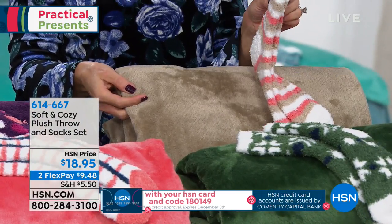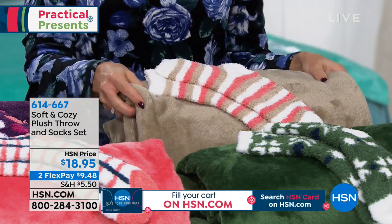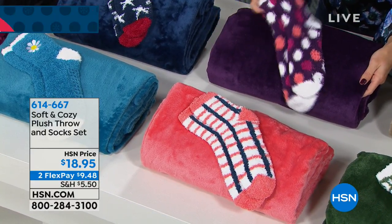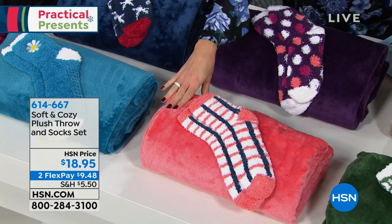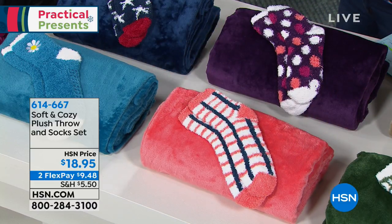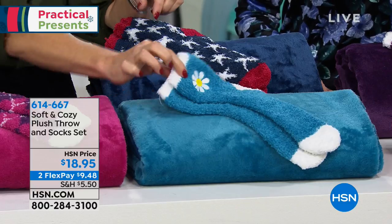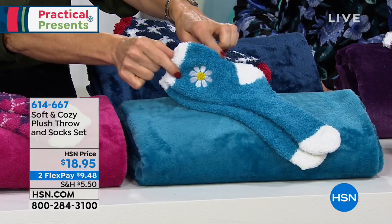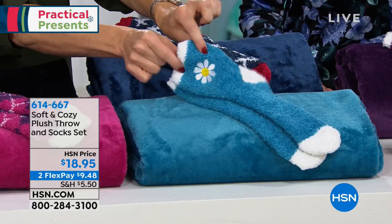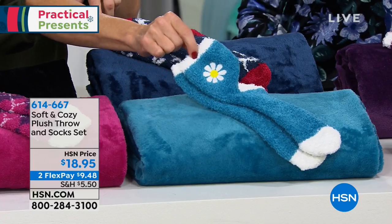We've got taupe — a solid taupe throw with striped taupe, white, and coral fuzzy stretchy socks. Then we've got purple, a deep rich almost grape color with polka dot socks. Coral in front with plaid coral and navy socks — I love seeing this color in a guest bedroom, it's refreshing. Right next to that we're calling teal, with little daisy socks — positively darling. You could save this color for a springtime birthday gift, or for someone whose favorite symbol is a little flower.